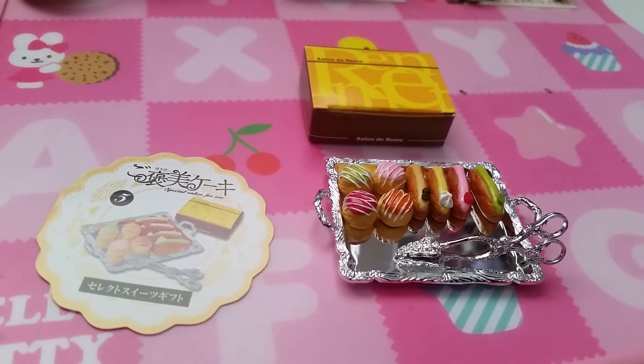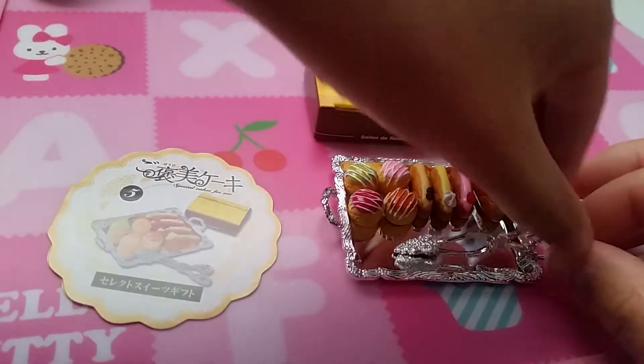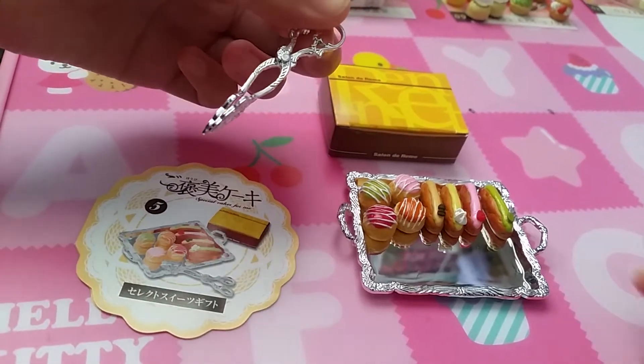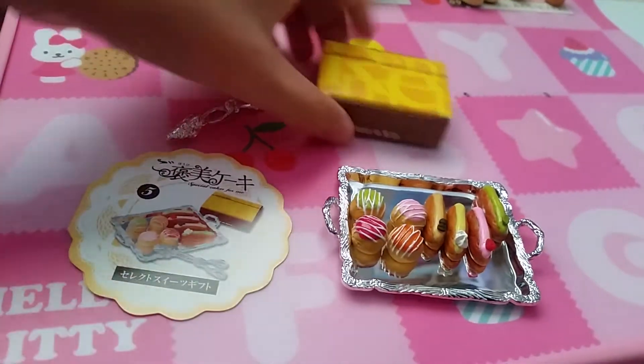Set five has a bunch of different éclairs and cream puffs, same as number one. The tongs — Mimi's fascinated with the tongs. And the box again.